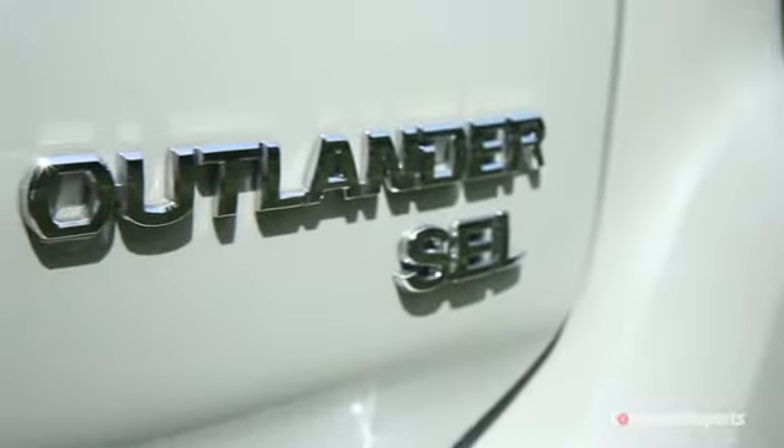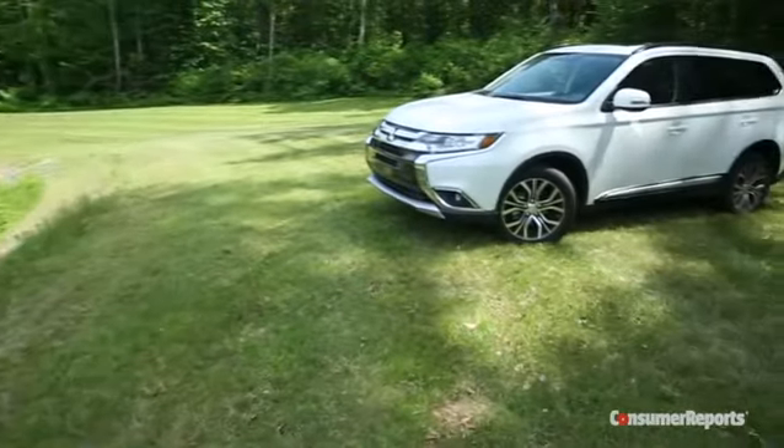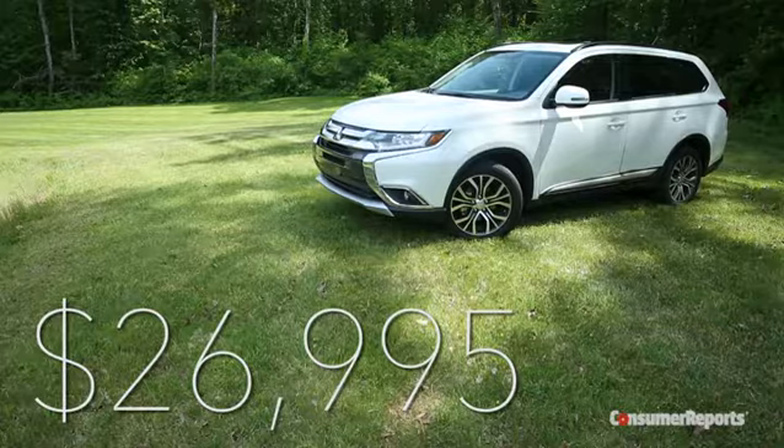You get a lot of stuff for the money. This high trim SEL all-wheel drive comes standard with leather, heated seats, and a touchscreen radio, and it stickers for a reasonable $26,995 plus destination. But if you really care about how a car drives, the Outlander just isn't for you.